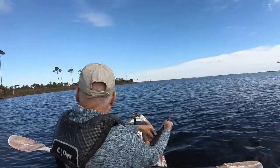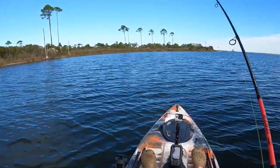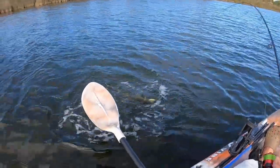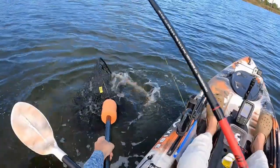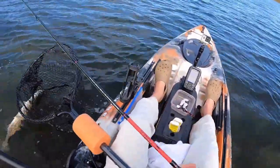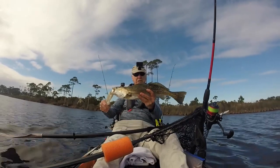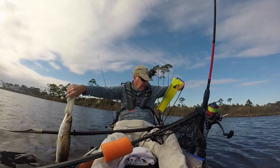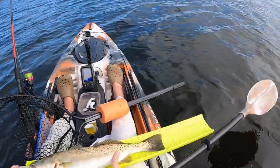There we go. Nice speck. Come on — well, I got the lure hung in the net, so my chances of getting this guy are going to be slim. I would not normally keep a trout that large, but I have basically ruined one of his eyes. Let's see how big you are, buddy — he is 22 inches.